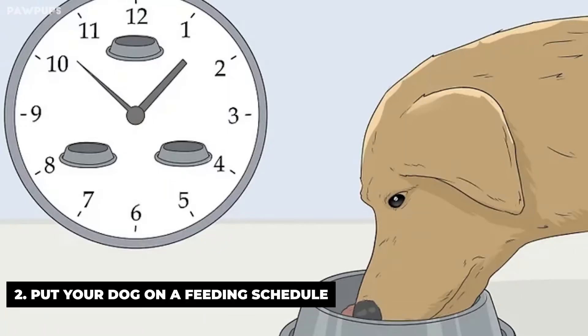Put your dog on a feeding schedule. Feed your dog at the same time in the morning and at night, then wait 20 to 30 minutes before taking him outside. Having a feeding schedule will make it easier to predict when your dog will have to go to the bathroom, making house training easier.